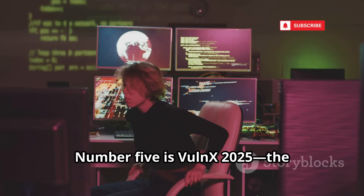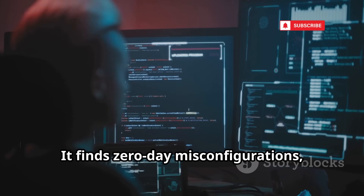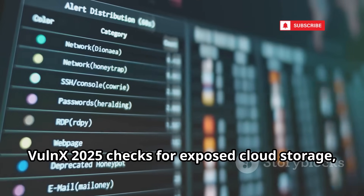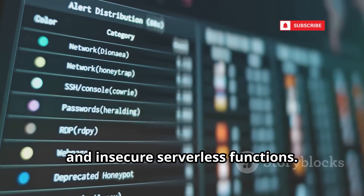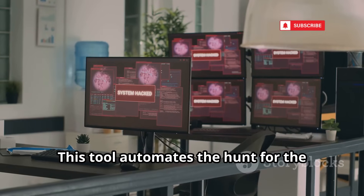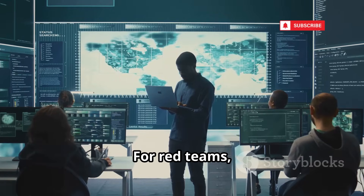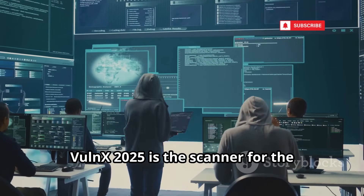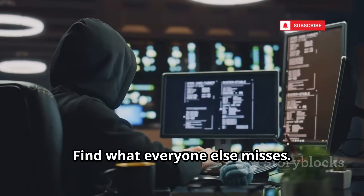Number 5 is Volnex 2025, the vulnerability scanner for modern apps and cloud. It finds zero-day misconfigurations, business logic flaws, and API abuse that old scanners miss. Volnex 2025 checks for exposed cloud storage, weak IAM roles, and insecure serverless functions. It maps application workflows, looking for ways to break logic and bypass controls, automating the hunt for vulnerabilities that cause real-world breaches. For red teams, it's indispensable for deep, contextual assessments. Volnex 2025 is the scanner for the cloud-native era — don't just patch, understand your true attack surface and find what everyone else misses.